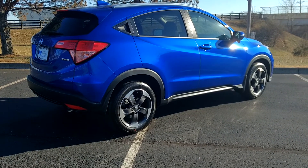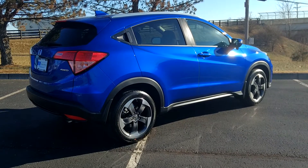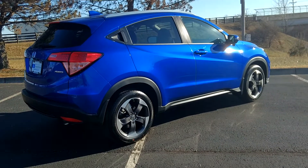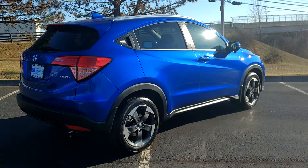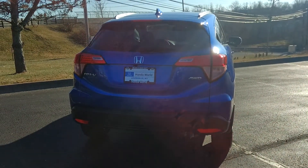17-inch wheels, all-terrain tires. These tires are nitrogen filled — we fill all of our tires at Honda World with nitrogen so you don't get the fluctuation in air pressure with the air temperature. Disc brakes all the way around. This model is full-time all-wheel drive, so you're going to get the best traction regardless if it's snowing or if you're in mud or sand.